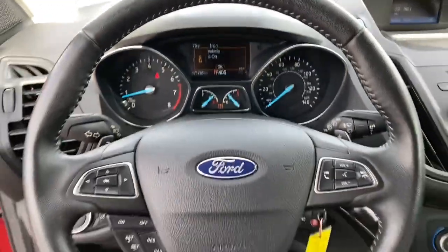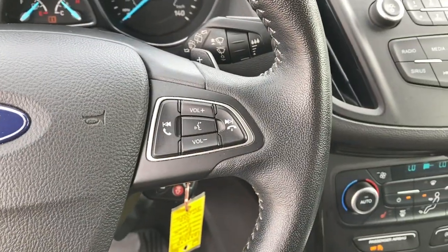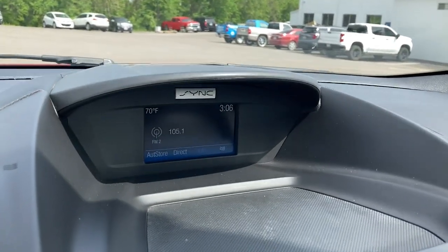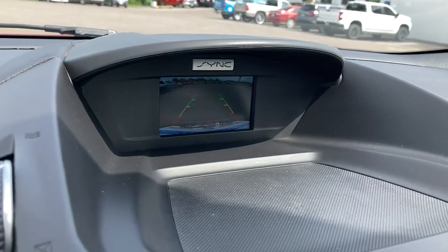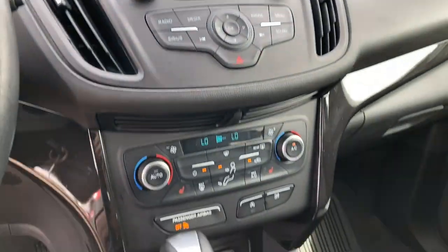These are just some of the great options this vehicle comes with: keyless entry, four-wheel drive, backup camera, fog lamps, aluminum wheels, alarm, tire pressure monitoring system, heated front seat, dual zone AC, and third row seat.